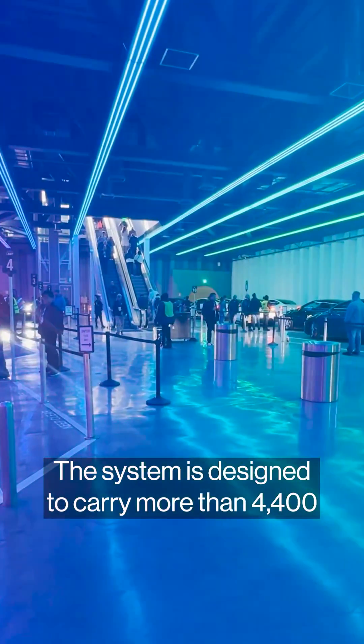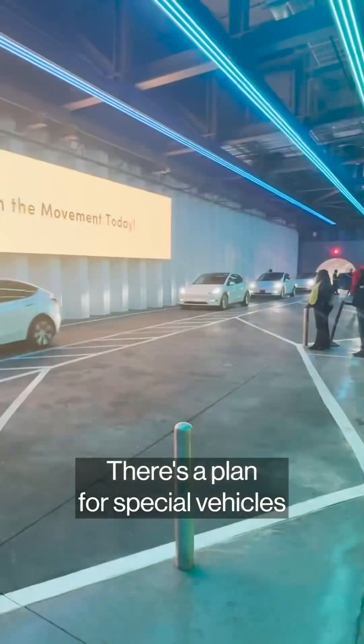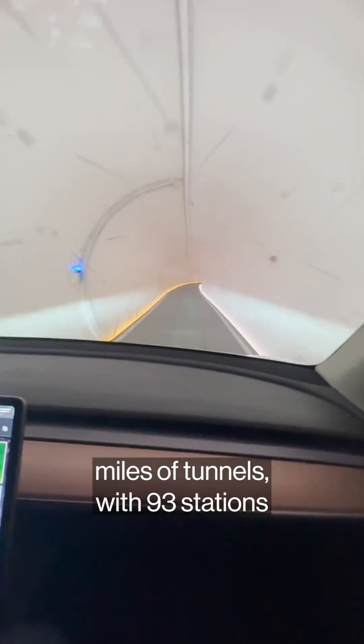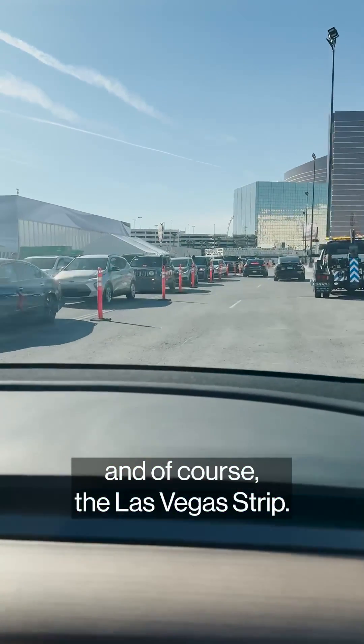The system is designed to carry more than 4,400 convention goers an hour in the Teslas. In the future, there's a plan for special vehicles that carry 12 people. Boring is also planning an expansion of 68 miles of tunnels with 93 stations across the Vegas Convention Center and, of course, the Las Vegas Strip.